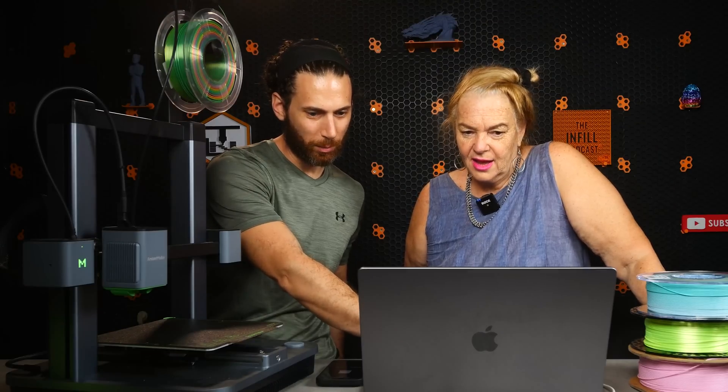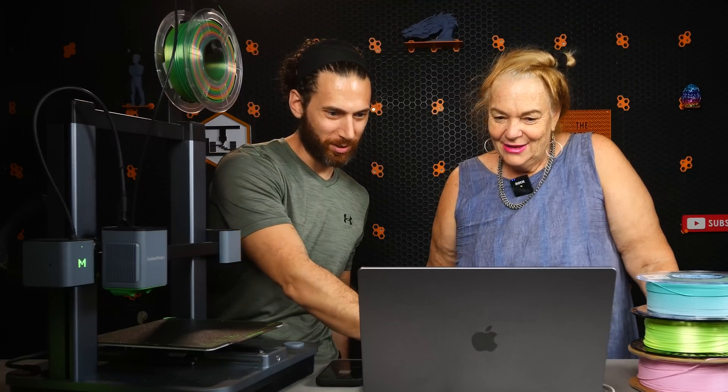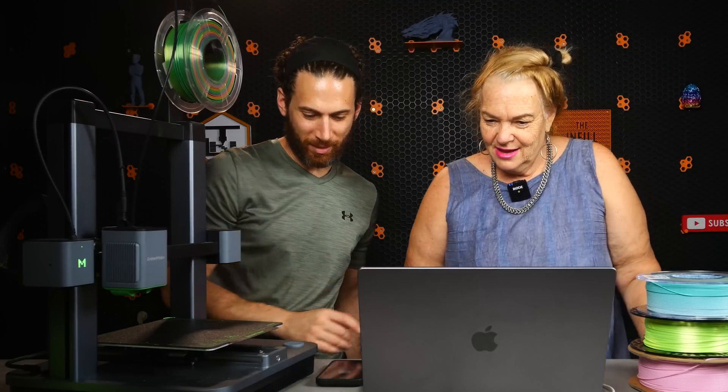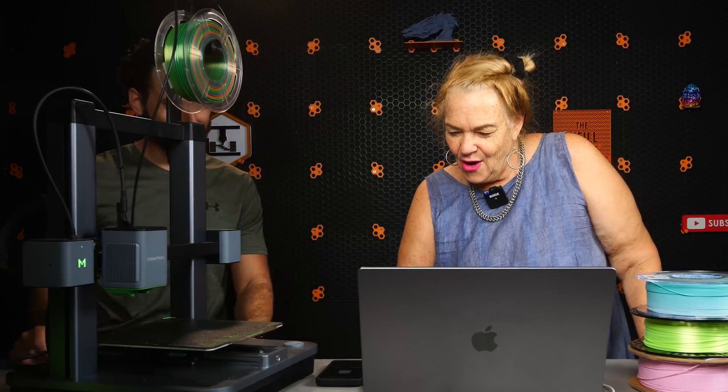Basically you can take any model you download anywhere on the internet, drag it in there, decide how you want to print it, hit slice, and it will shoot it to the printer. That's it? Yeah, feel free to play around with the software and see what you think. And in the meantime, it's going to start printing this thing.